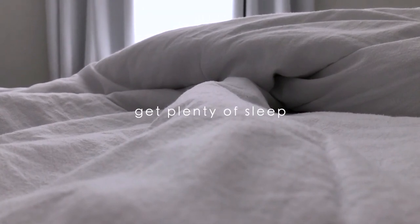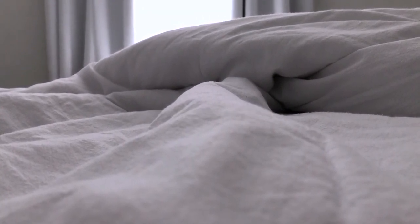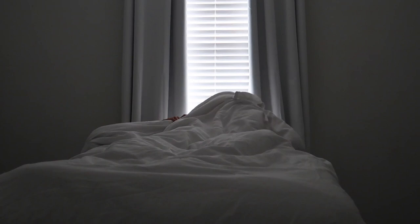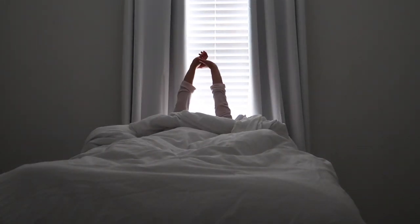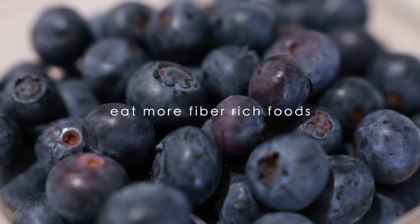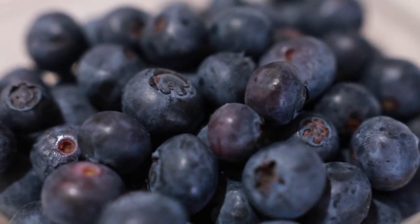Getting enough sleep every night also helps the body's natural detoxification process. A toxic protein called beta-amyloid, known to accumulate in the brains of those with Alzheimer's, is cleared out during sleep. That's just one example of how sleep is a very important part of the body's natural detox process. Quality sleep allows our body to reset, recharge, and eliminate the toxins that accumulate throughout the day.